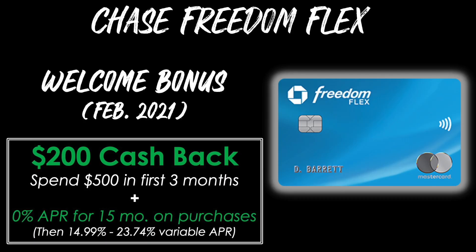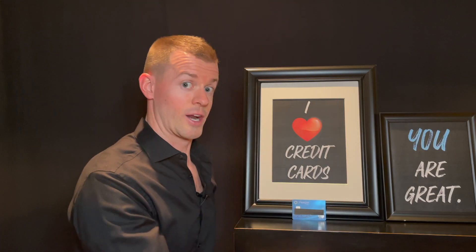The welcome bonus on the Chase Freedom Flex as of February 2021 is $200 cash back after spending $500 in the first three months of card membership. You'll also receive a 0% promo APR period for the first 15 months on new purchases, then it will revert to a 14.99% to 23.74% variable APR rate based on what you're eligible for. A very nice way to get some cash up front in your pocket.